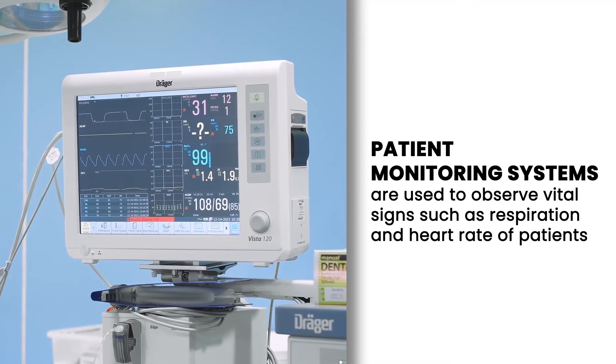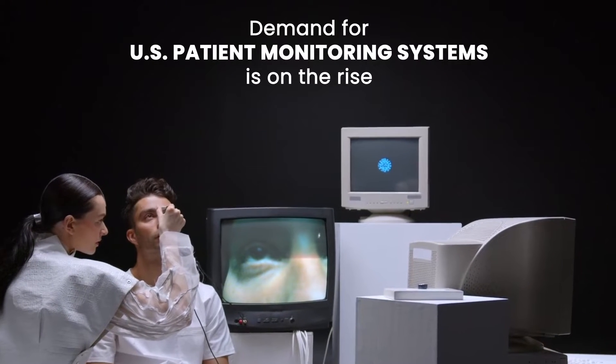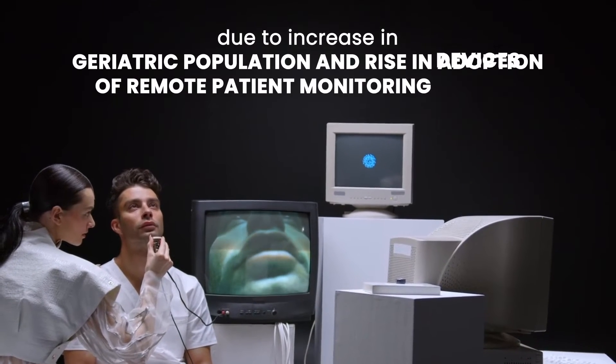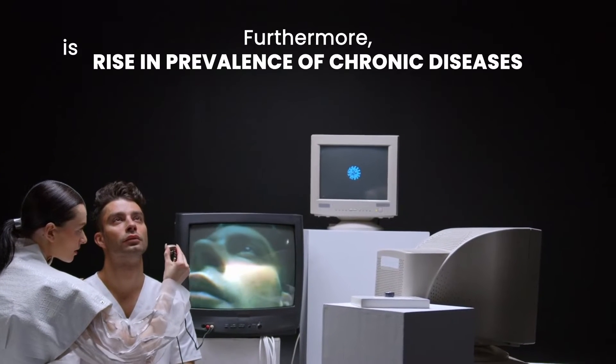Patient monitoring systems are used to observe vital signs such as respiration and heart rate of patients. Demand for U.S. patient monitoring systems is on the rise due to an increase in the geriatric population and a rise in adoption of remote patient monitoring devices.